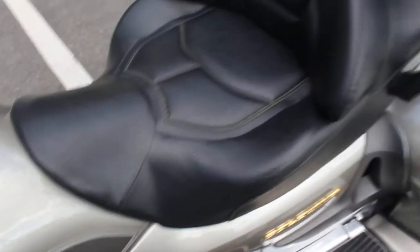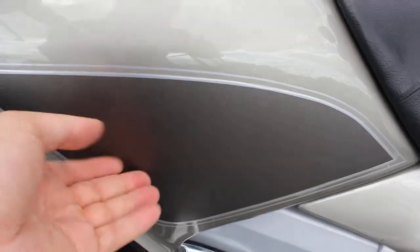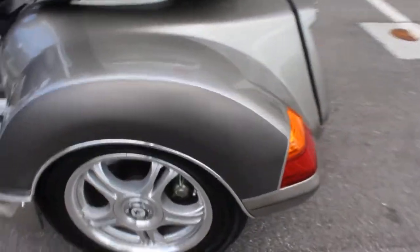Very, very clean machine here. Seats are in excellent shape. It has this nice two-tone graphic — matte in texture and a darker silver, which really makes it stand out. It's on both sides as well.